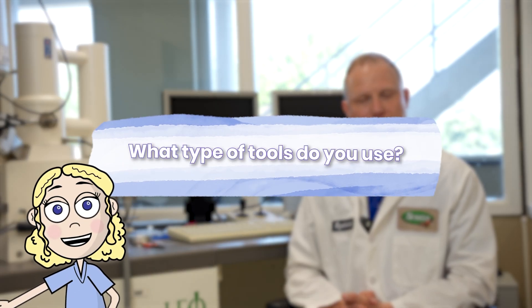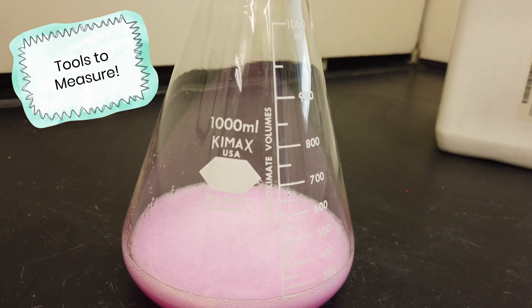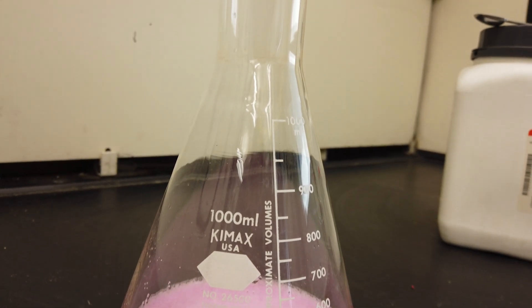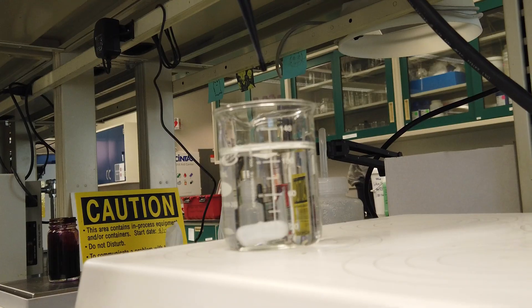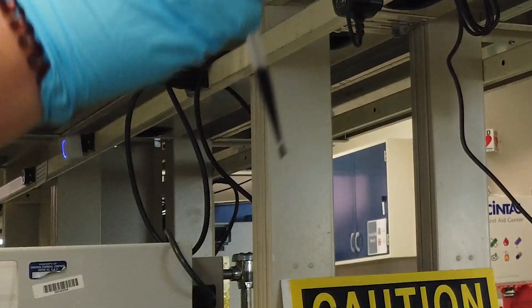Here at Scotts we use everything from simple components like beakers and flasks, graduated cylinders that have graduation marks in milliliters, to pipettes which we use to transfer small amounts of liquids down to the microliters.